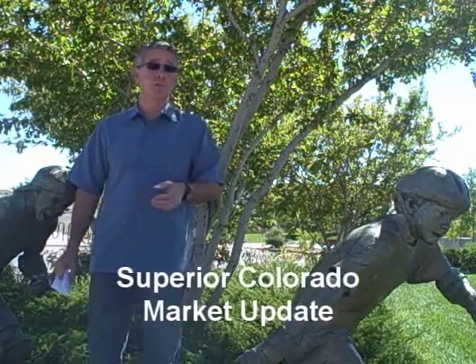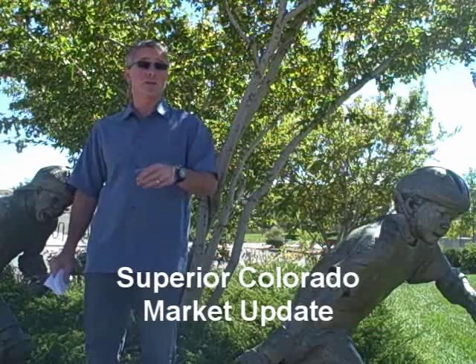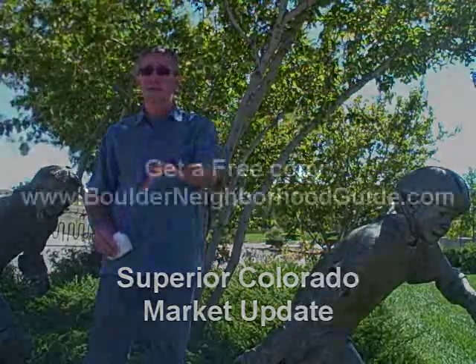Hi, I'm Zachary. I'm your Boulder RE-MAX professional and author of the Boulder Real Estate and Neighborhood Guide and the Boulder Condo Guide. I'm here with an update on the market, specifically the market in Superior, Colorado.